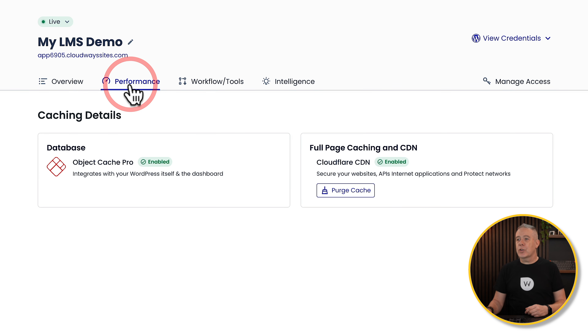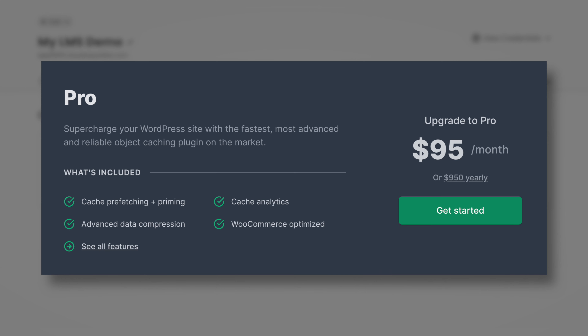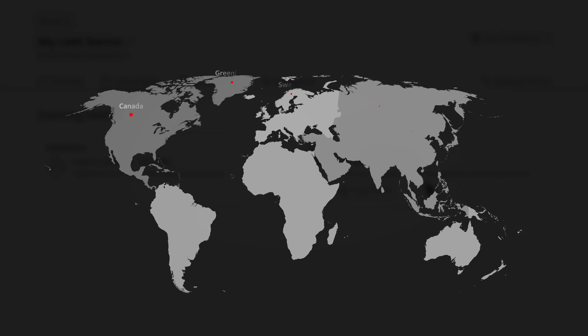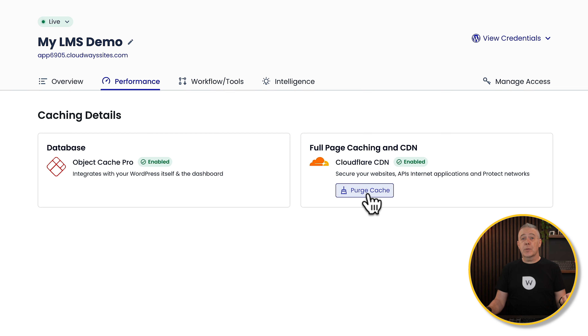Hopping into Performance, this shows us two things currently available. We've got Object Cache Pro enabled — this is normally a paid-for service that can come in at around $100 per month, but it's included with this plan. We've also got CDN through Cloudflare, which gives your website security with enhanced DDoS protection, as well as the CDN to make sure your site is delivered incredibly fast no matter where anybody is in the world. Those two things make a big difference to your site.